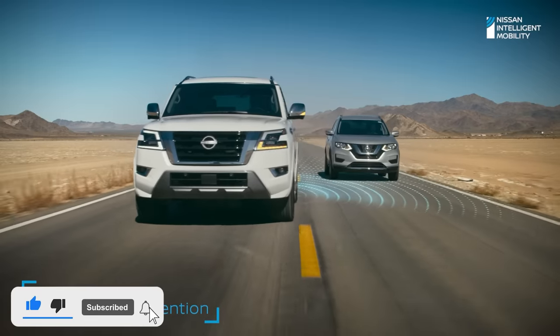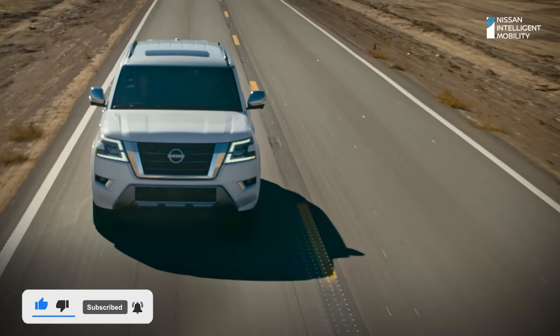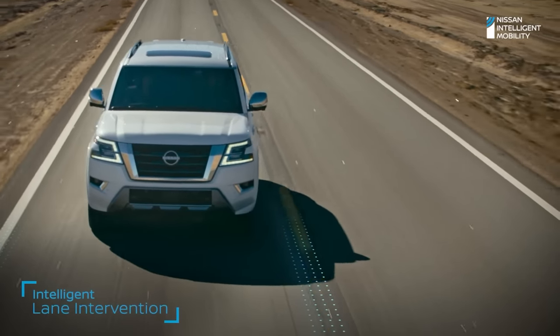So, which of these SUVs did you like best and why? Tell me in the comments below. Like and subscribe, and goodbye everyone!